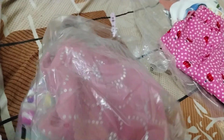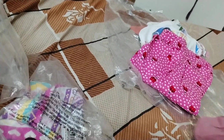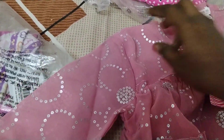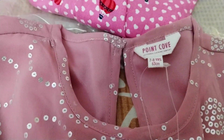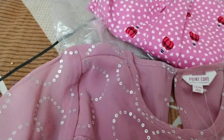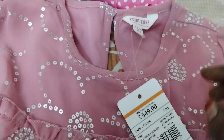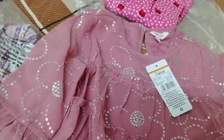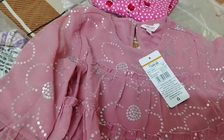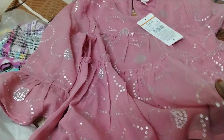Next we have one more pink t-shirt — this is kind of a festive wear. It's also for the seven to eight age group, priced at 549 rupees, and it's from brand Point Cove. I got it for 140 rupees.